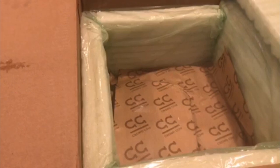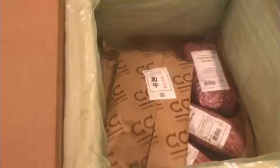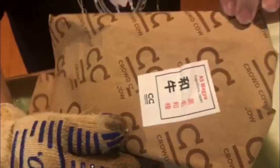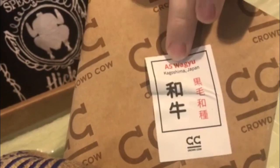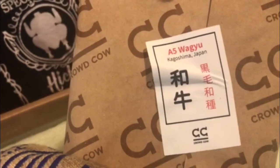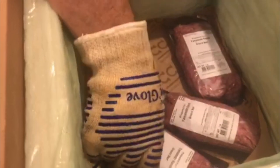There we go, take that out. It's a pretty cool label. Oh, it is cold! All right, there's the famous steak right here. I haven't opened it yet — I'll do that in another video. That is definitely A5 wagyu, and there's the farm it came from right there. That's the ribeye.